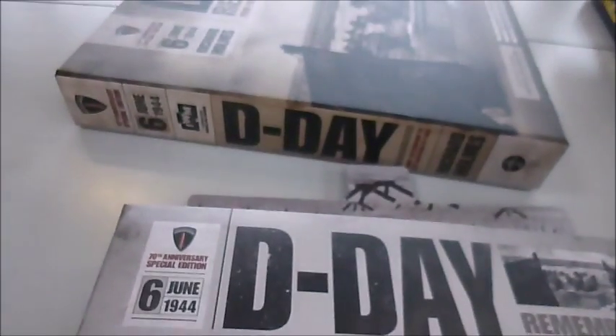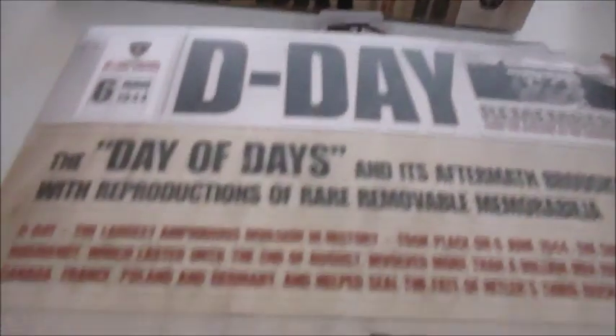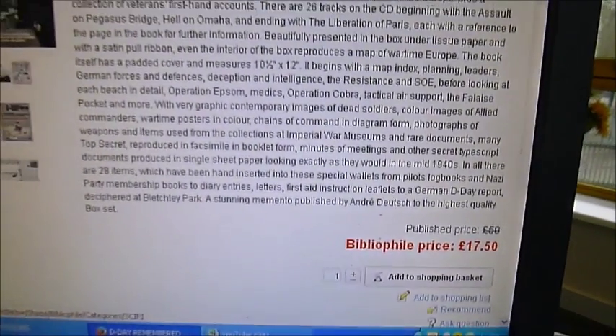And through bibliophilebooks.com it is just £17.50. Slip cased box set — D-Day Remembered — just £17.50 through bibliophilebooks.com.